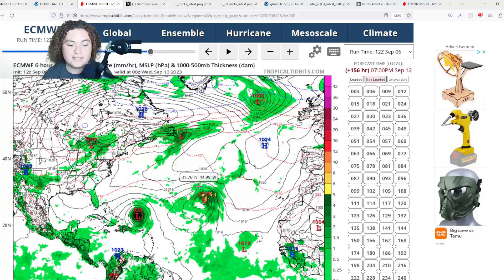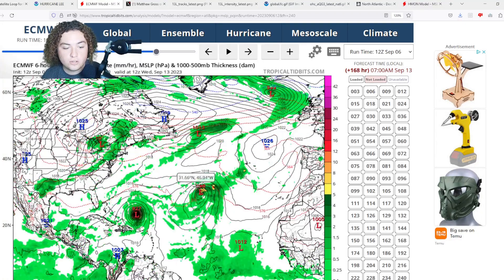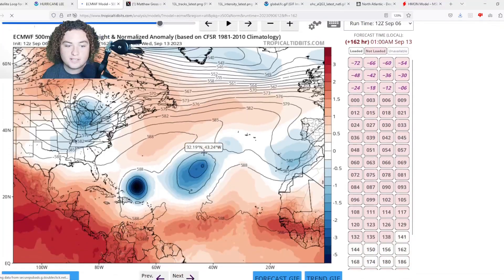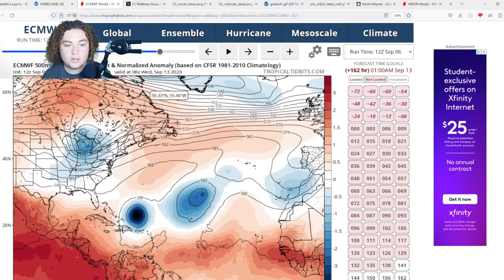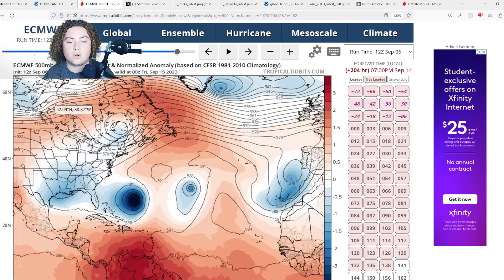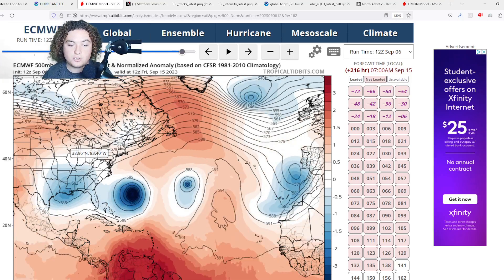Intensity starts to fluctuate, getting down to 924 millibars while moving slowly to the west. This is where the trough comes in that may turn the system. There is a ridge building to the north of the system, and there is a trough building in the continental United States that is going to likely turn this system more to the north. Depending on how strong this ridge gets and how strong this trough gets will determine the direction of the track.